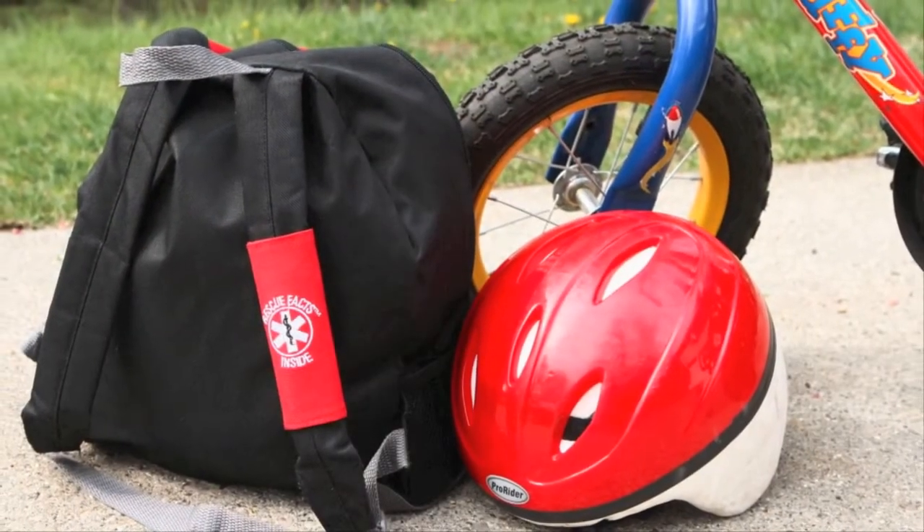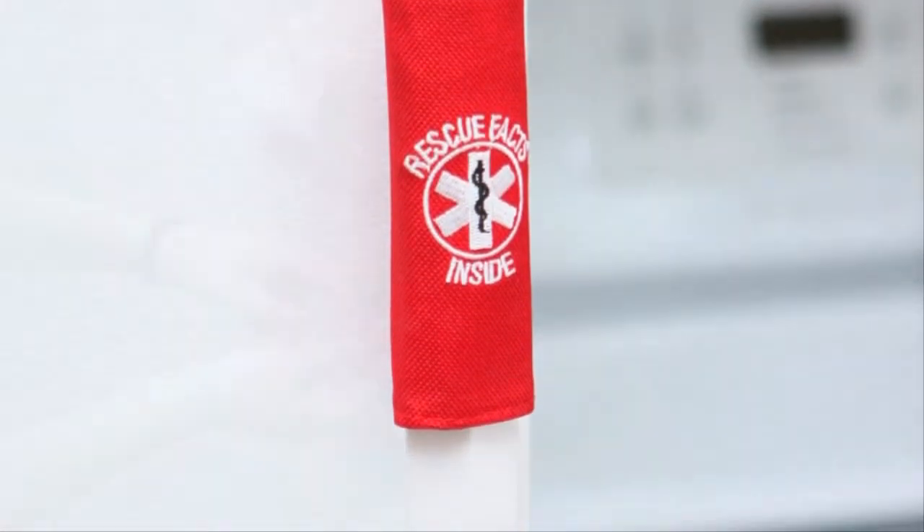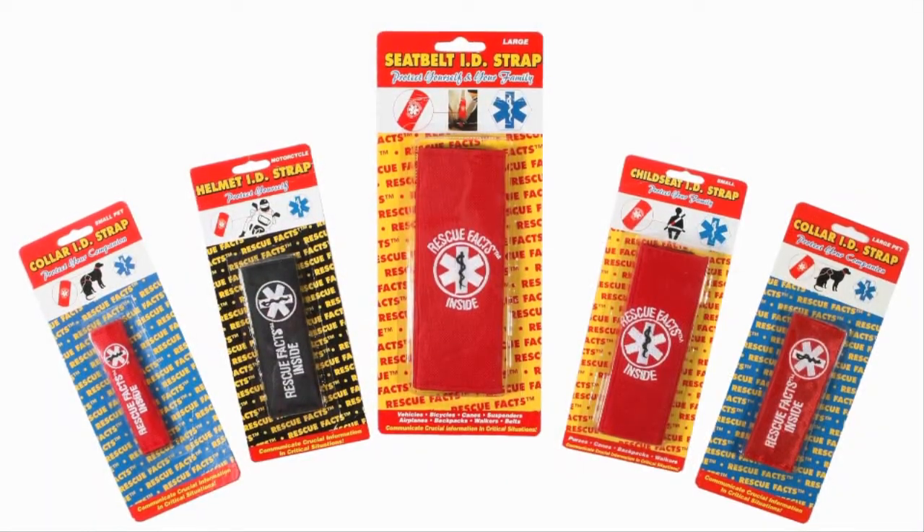For children's backpacks and luggage. For refrigerator doors in case of fire or household emergencies. For pets. Rescue Facts wraps come in a variety of sizes to fit almost any situation.